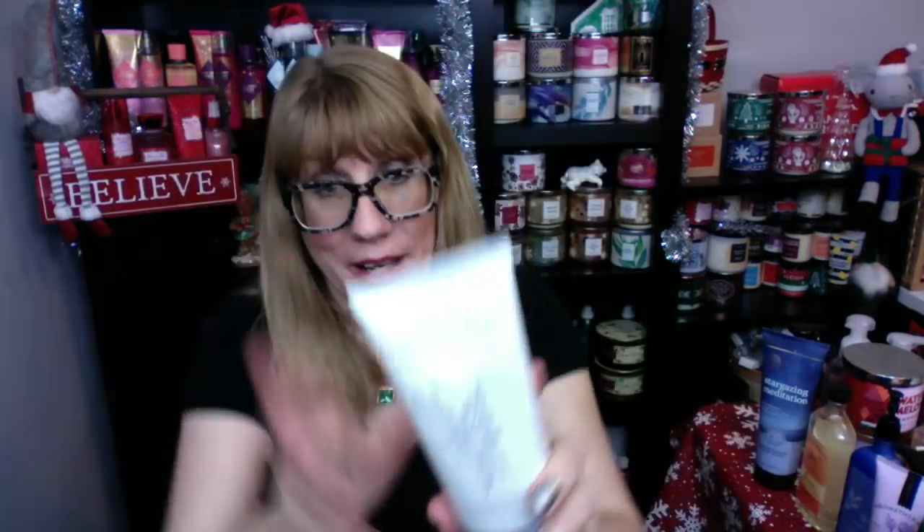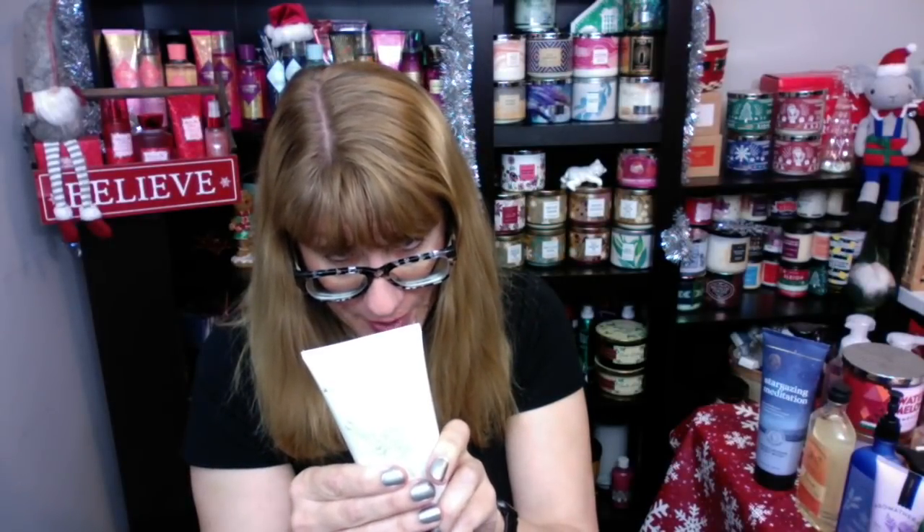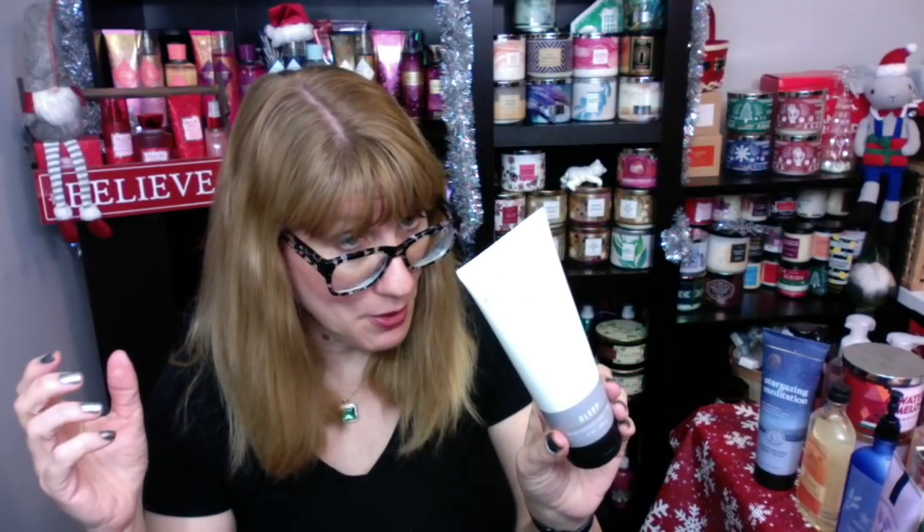My favorite one is the Cedarwood and Vanilla in the gray — Cedarwood Oil and Vanilla Absolute. What made me even think about doing this video today is that I found new aromatherapy soap in the new packaging. I usually keep about three or four different scents on my nightstand, and lately I've really been enjoying this Cedarwood and Vanilla. It's a really relaxing scent — supposed to promote soothing feelings and calm the mind. This one smells amazing; I think this is my favorite of the new group.